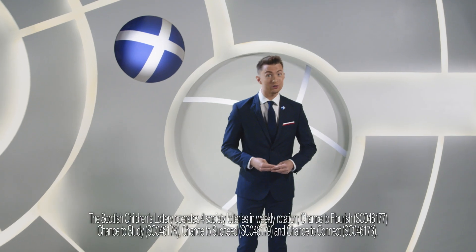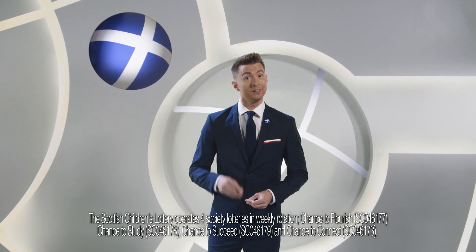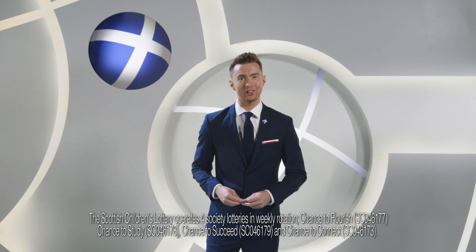Good evening and welcome to tonight's Scottish Children's Lottery Draw. There's everything to play for. So if you're playing tonight, best of luck. Let's get started.